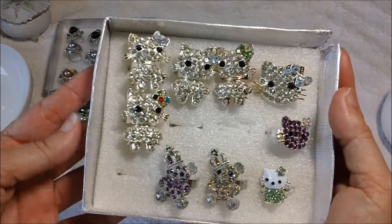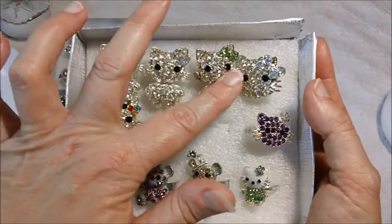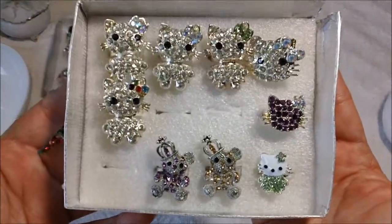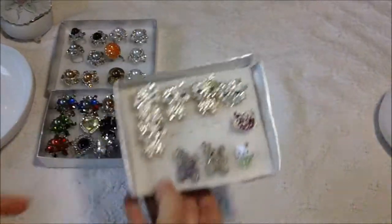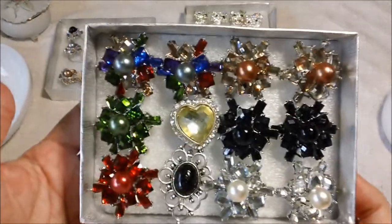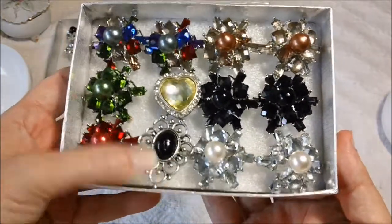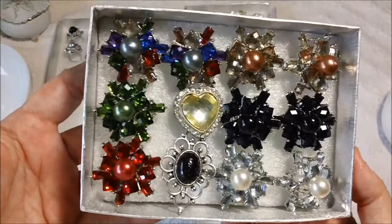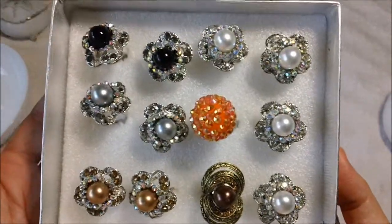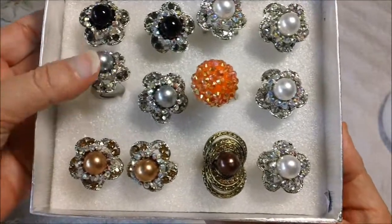These are some rings I purchased from the flea market called the Red Barn in North Carolina. They had all of these for one dollar a piece, which I thought was a real good deal — you could use them for flower centers or just for projects in general. I like cats, so I got these Hello Kitty ones — I thought they would be pretty as flower centers, and they were a dollar a piece too. These ones here were also a dollar a piece and I thought they'd be pretty for flower centers as well.